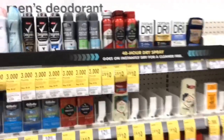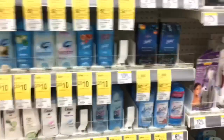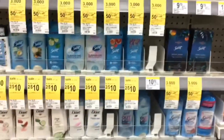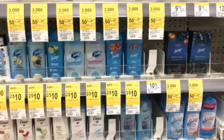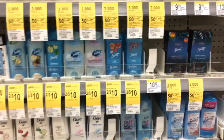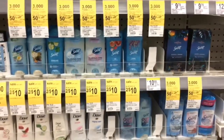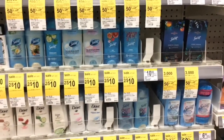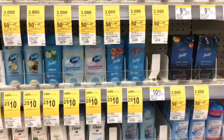I forgot to film the Chic deal while in store — the Chic Extreme shave cream is $1.99 and it's buy one get one 50% off. You'll pay $1.99 for one and 99 cents for the second, totaling $4.97 for three items. At the end of the transaction you get 3,000 points back, making your final cost $1.97 for three or just 66 cents each.